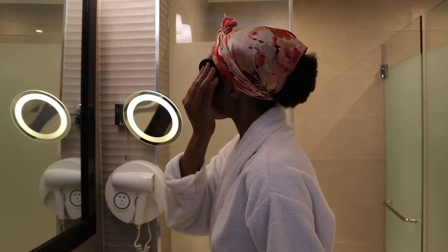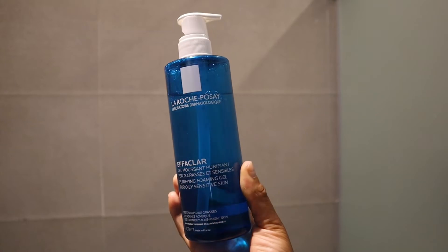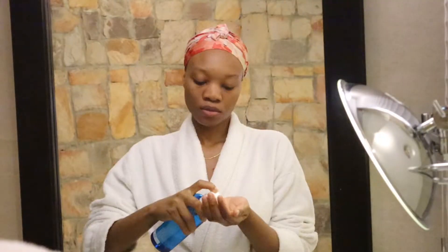Because I wear makeup almost all the time, I always make sure I double cleanse, and for that I'll be using the La Roche-Posay foaming cleanser.